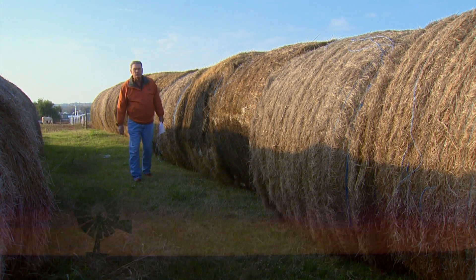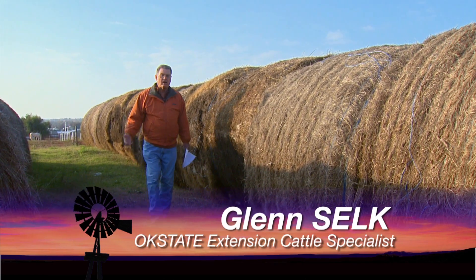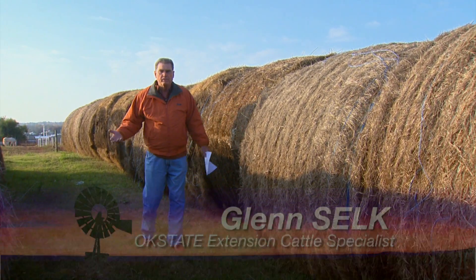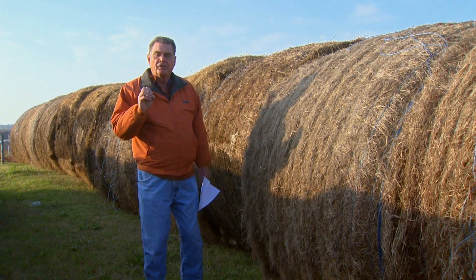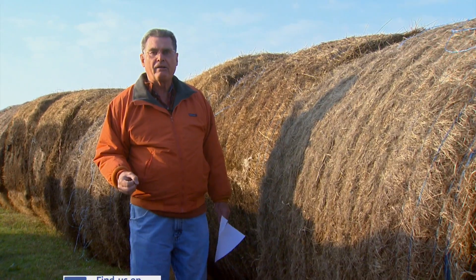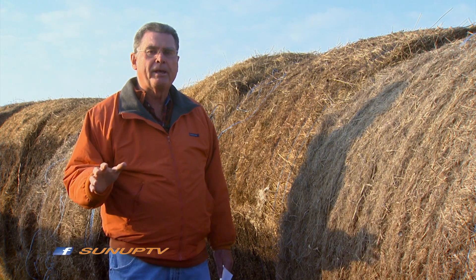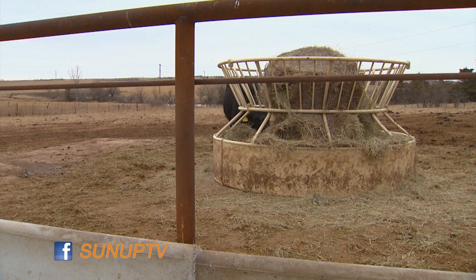Old man winter is on the way, and that means hay feeding season for beef cow operations will be starting very soon if it hasn't already begun. Often the question arises: how much hay do I need to take out to a pasture full of cows? Let's go through some calculations that might give you a better idea of what to expect in terms of hay intake.